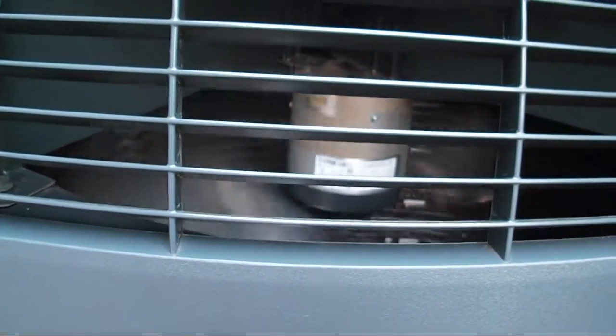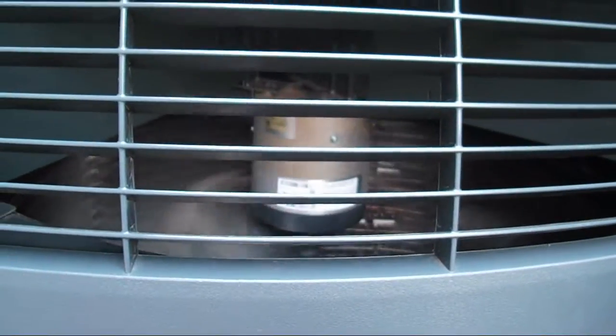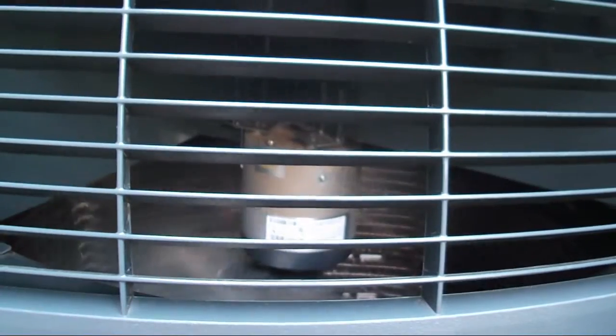Hey Murphy. 2011 Trane XL20i, 3-ton heat pump.